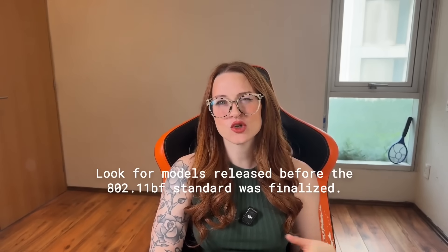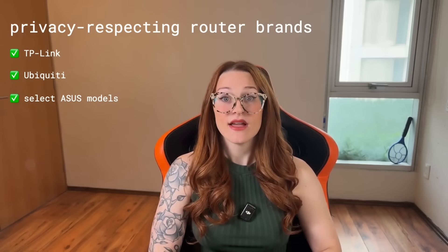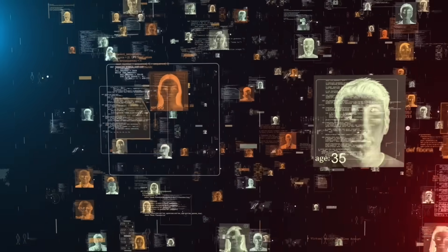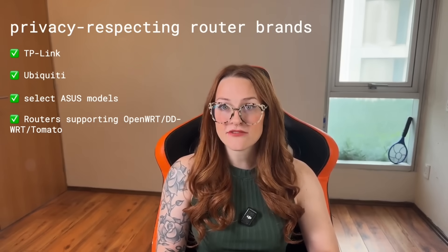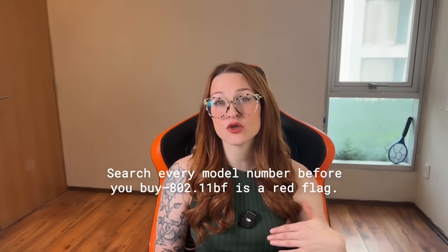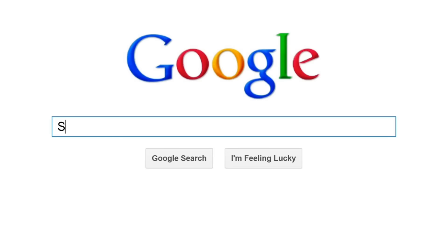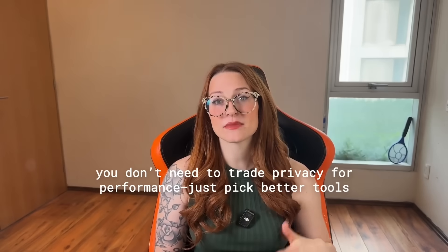If you're shopping for a replacement, look for routers released before the 802.11bf standard was finalized. TP-Link, Ubiquiti, and some ASUS models are solid choices — these brands tend to be more popular with users who care about privacy and network control, and they usually don't ship motion tracking by default. If you want full control over what your router does, get one that supports custom firmware like OpenWRT, DD-WRT, or Tomato. These platforms strip away the tracking features and give you access to everything running in the background. Before you buy anything, search the model number with keywords like 802.11bf or Wi-Fi motion. You can also check the OpenWRT compatibility list or browse sites like privacyguides.org. You don't have to give up speed or stability to get better privacy — you just have to choose tools that actually respect your space.